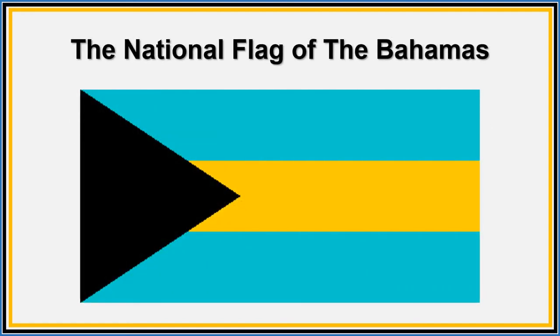This is our national flag. It is black, aquamarine and gold. The black represents our strong people. The yellow represents our sunny weather and the aquamarine represents our waters. Our flag represents our nation.